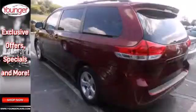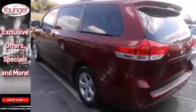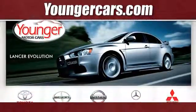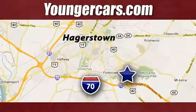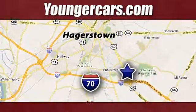Experience it for yourself today when you take it for a test drive. Visit our website at YoungerCars.com. We're conveniently located at 1945 Dual Highway in Hagerstown, Maryland.